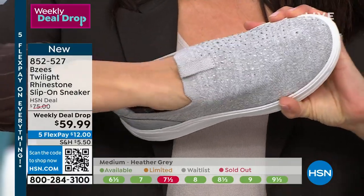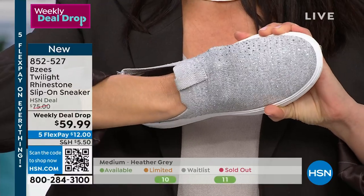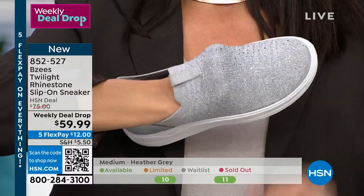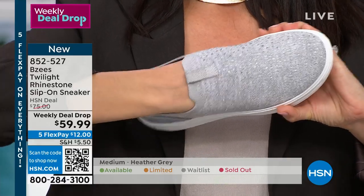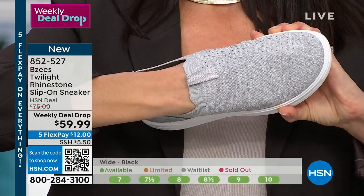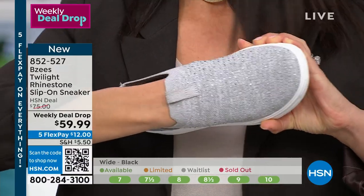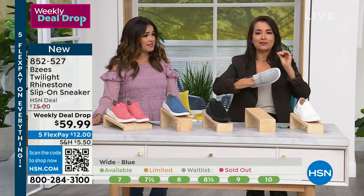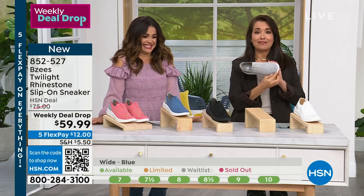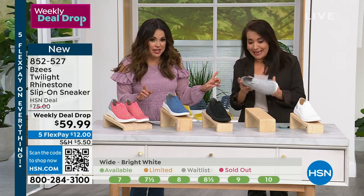Look at this fabric — it looks like a sock but it's so supportive. I'm creating a fist right inside — so if you have bunions, wonky toes, an ingrown toenail, nothing is knocking against it. You have the room you need; nothing is ever irritating.